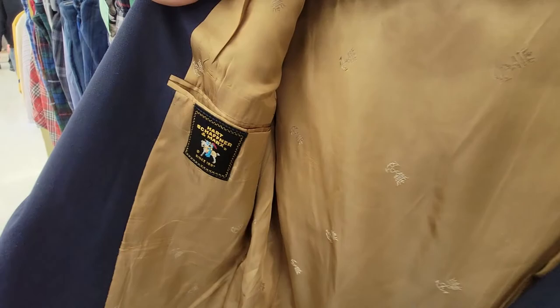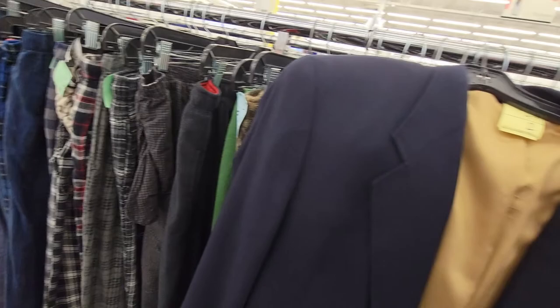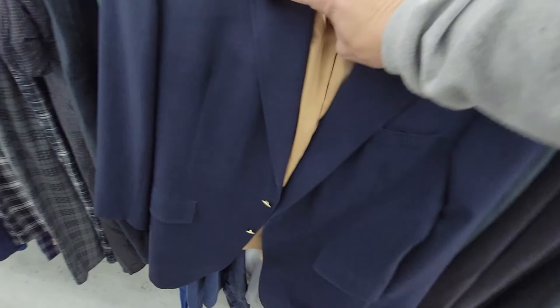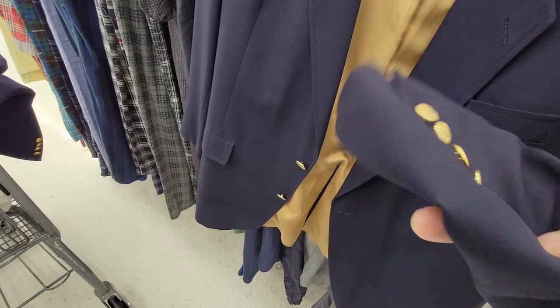I'm gonna grab this International Cup blazer — this is a Hart Schaffner Marx, that's the old label. It's just really cool, it's got the designs all on the inside. Yellow is half off so that's gonna be five dollars. And this one is a Trumpeter Hart Schaffner Marx — not a gold Trumpeter, but these are older too. The buttons look okay. I'm still debating whether I want to pick both up. I know I can sell them, they're vintage. This one's a little more faded — I might just put this one back and get that one.